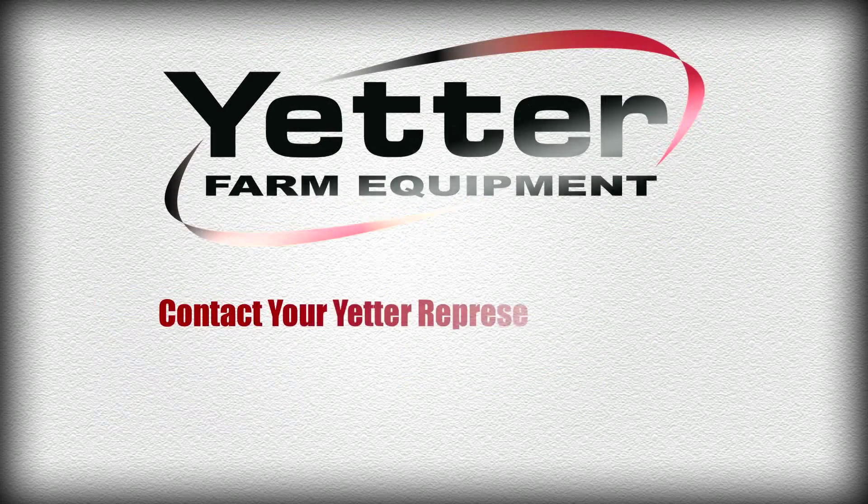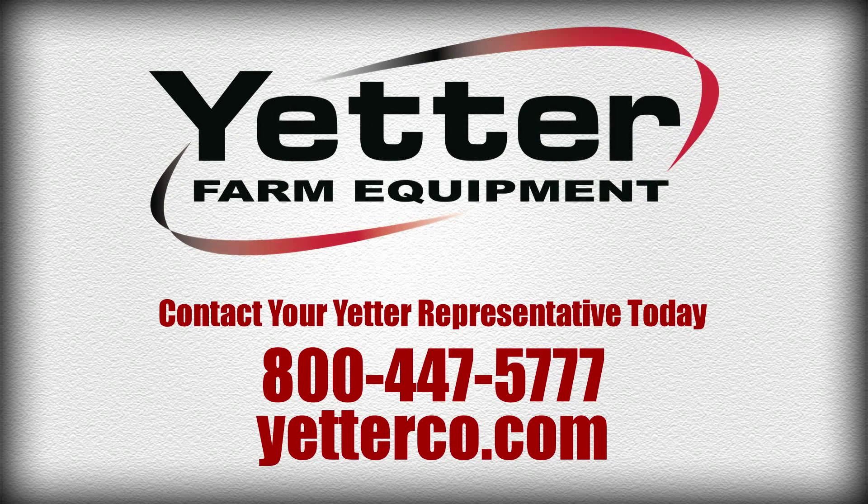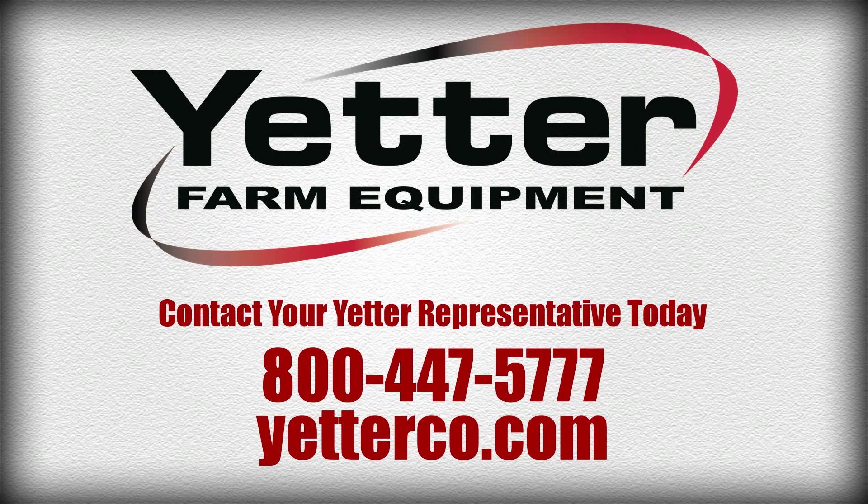For more information on this or any other Yetter innovation, contact your Yetter representative today or check out yetterco.com.